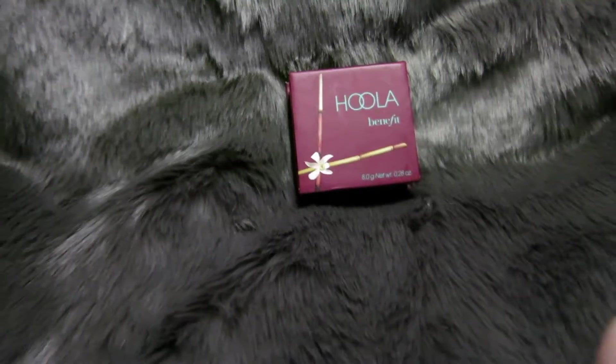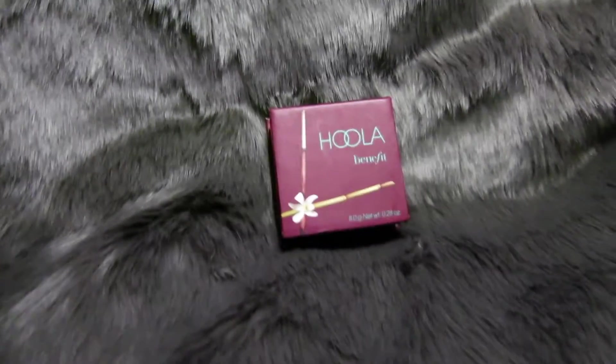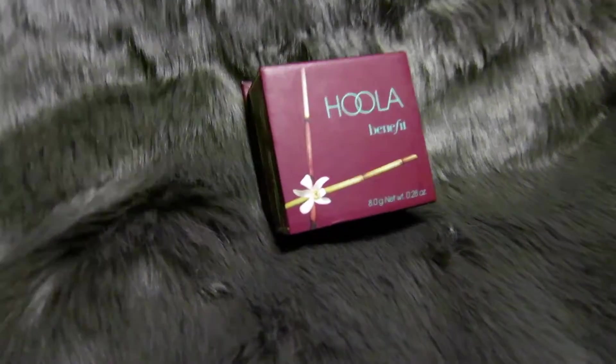My first favorite is the Benefit Hoola Bronzer. Every time we go to Sephora they're always out of it. We looked for like three months and I just wanted to try it because obviously everyone loves it — and then I just love it. It's like the best bronzer. It's matte, it doesn't look orange at all. It's very smooth, it blends well. It's not like, oh, that girl's wearing a lot of bronzer.